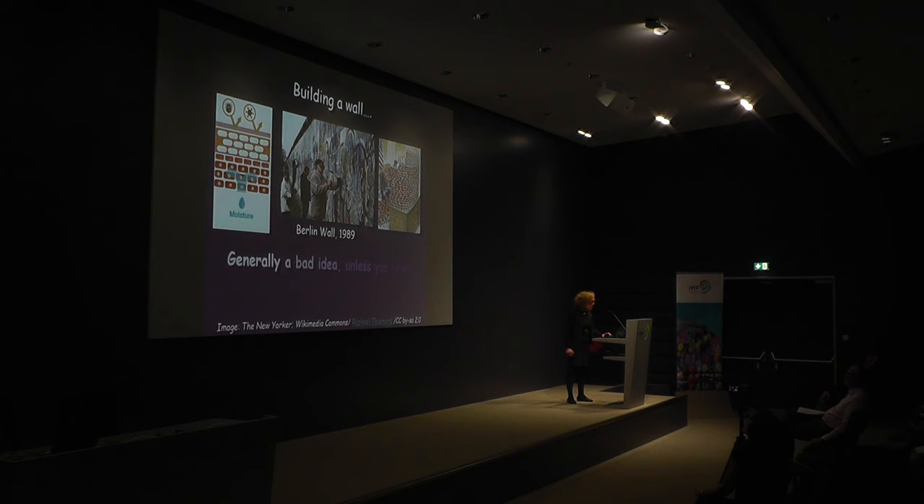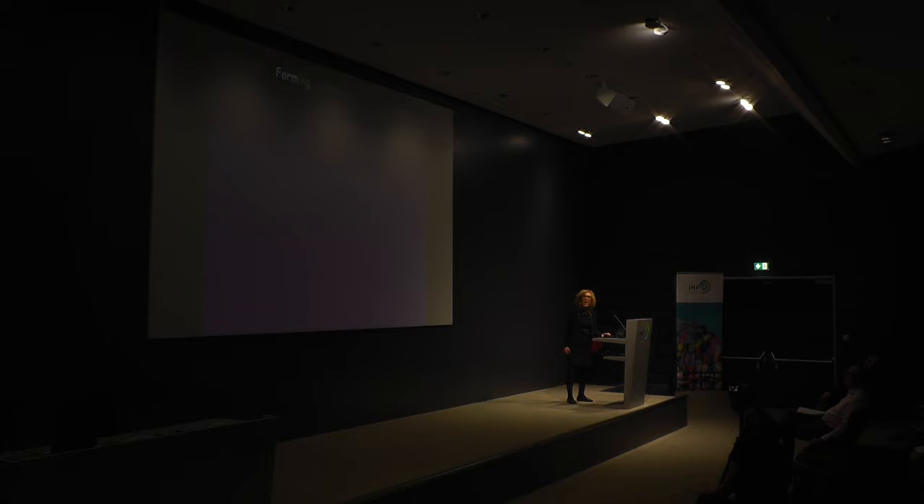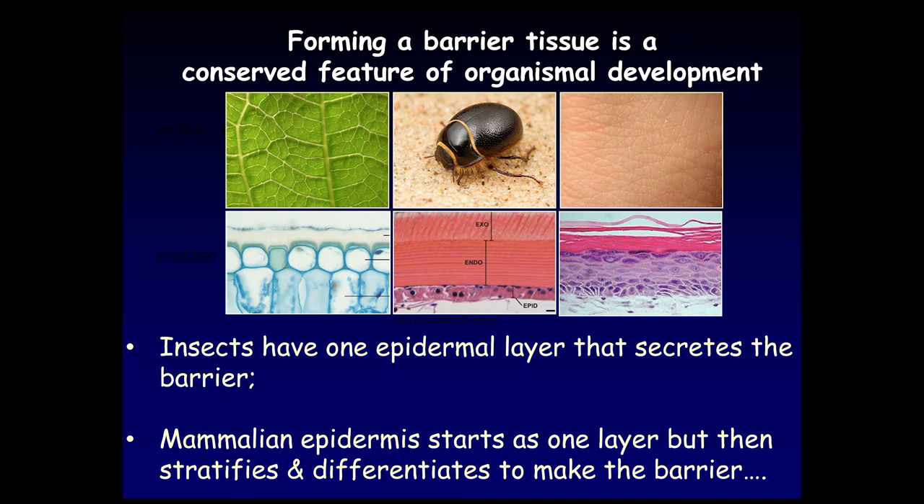We'll start with how the epidermis and its appendages are made, and I always think it's basically a process of building a wall. It's generally a bad idea to build walls unless there are billions of years of evolution demonstrating that a wall is a good thing — and we have those billions of years with regards to the epidermis. Forming a barrier tissue is a conserved feature across organismal development, but different organisms do it differently. Insects have only a single epidermal layer and secrete cuticle forming a hard barrier surface.